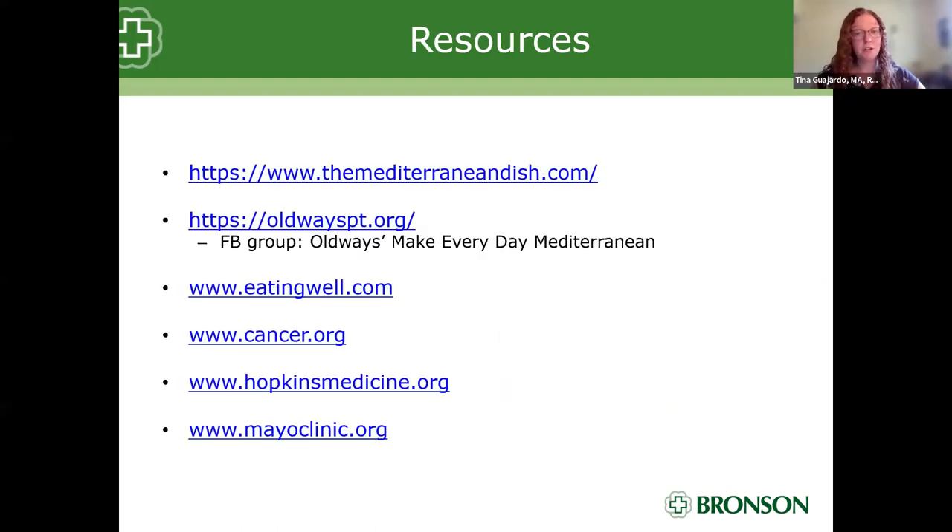These links will be on our summary sheet. The recipes promoted today are from The Mediterranean Dish website, also available on social media with lots of video recipes. OldWays is another great resource for the Mediterranean diet pyramid, and they have a private Facebook group called 'Old Ways — Make Every Day Mediterranean' where you can learn from others. Cancer.org, HopkinsMedicine.org, and the Mayo Clinic all have great resources on eating Mediterranean as well.